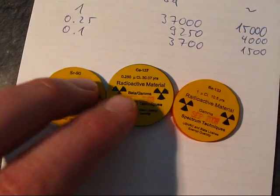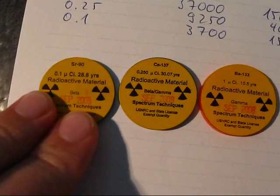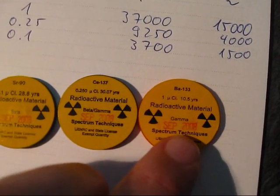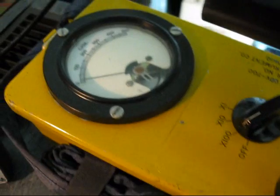So what do you think will be the hottest? We've got one microcurie, 0.25 microcurie, and just 0.1 microcurie. In theory, the one microcurie source should be the hottest, because there's the most radiation emitted by it. Let's see — here's the CDV700 on a maximum times-100 setting.